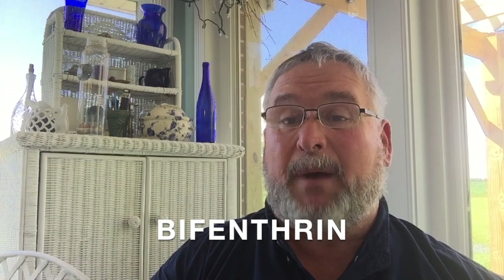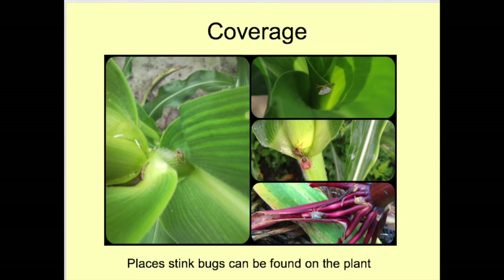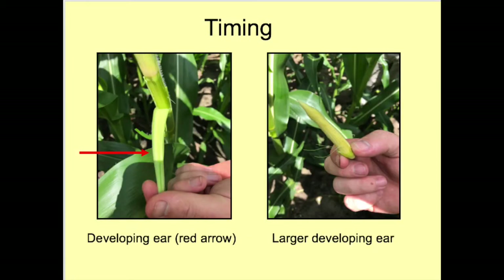Many insecticides in the pyrethroid class are effective for brown stink bugs in corn; however, bifenthrin is the most effective, both because it can be applied at a rate that contains more active ingredient than other pyrethroids and because it is more toxic to brown stink bugs. Expect only a seven-day residual. There are two critical factors to achieve control. The first is coverage — it is critical to deliver insecticide where the stink bugs are located, ensuring canopy penetration with proper nozzle, pressure, and volume selection.